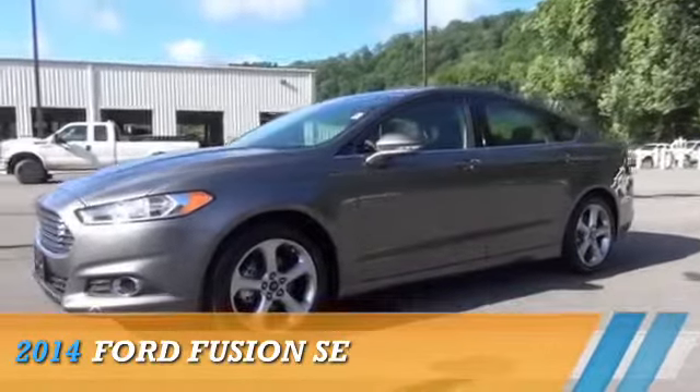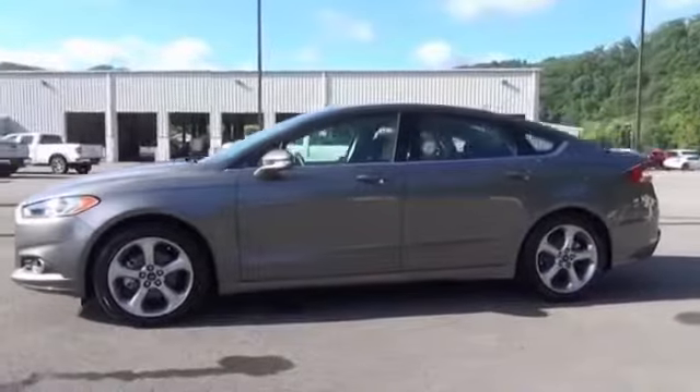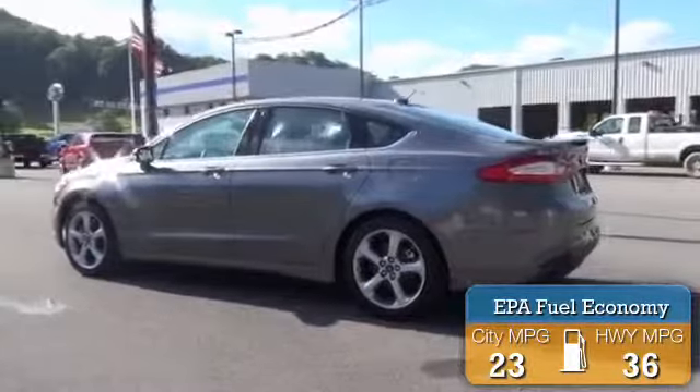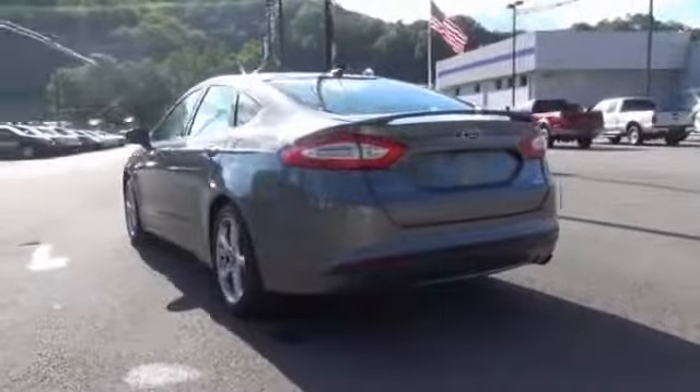Presenting the 2014 Ford Fusion, powered by front-wheel drive, a four-cylinder engine, and an automatic transmission. Great fuel efficiency saves you money by requiring fewer trips to the gas station. The features include alloy rims,